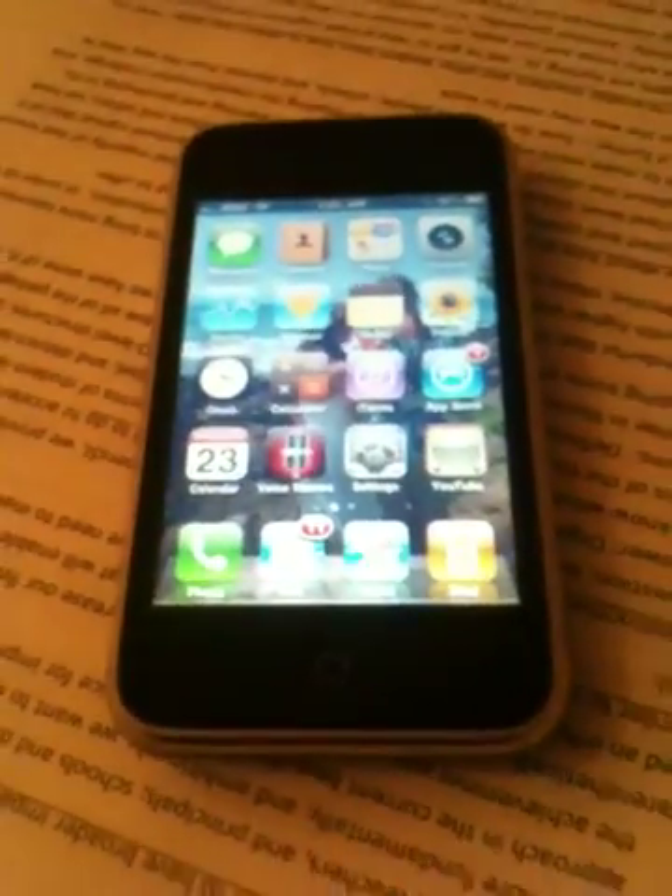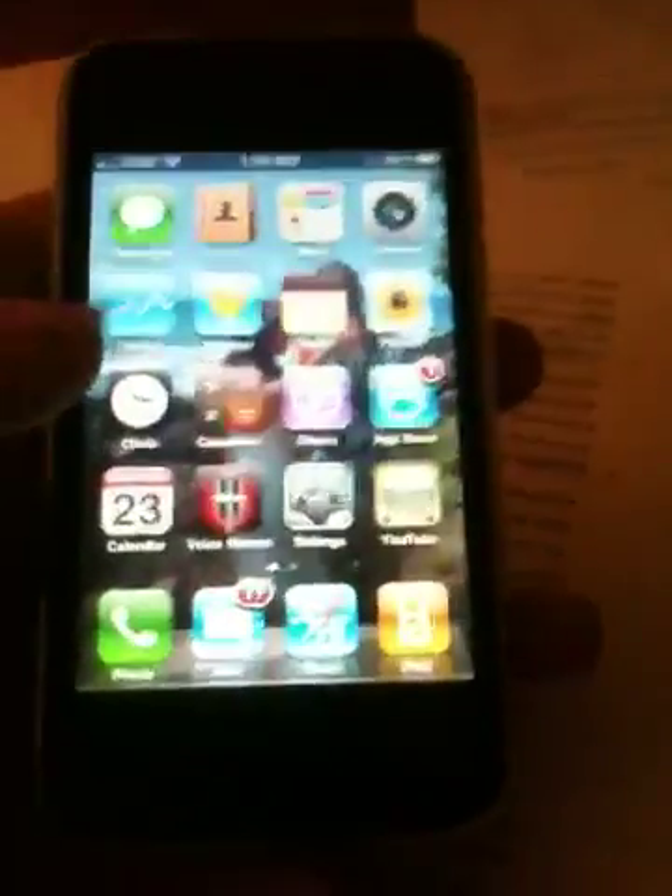Hello YouTube, this is YouMills03 and I want to give a review of the iPhone OS 4 update. This is the iPhone 3GS. It was released back in June 2009, so it's a year old now. I want to show you guys OS 4 and how it makes the iPhone 3GS a lot better.